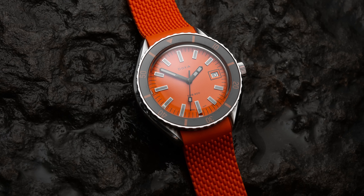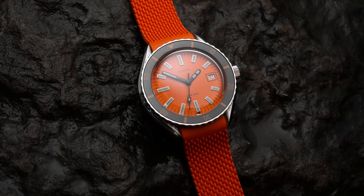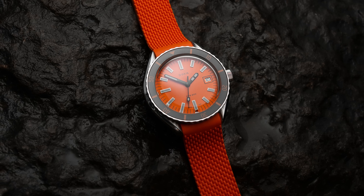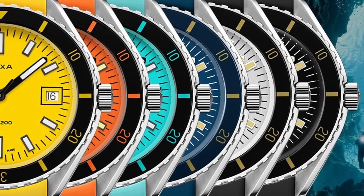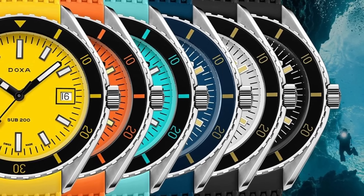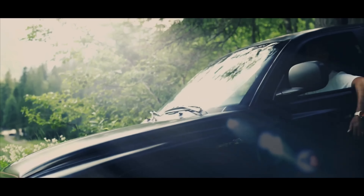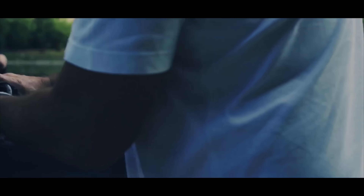Let me take you 100 metres shallower for my choice — the Doxa Sub 200 Professional. From the name you'll notice this only has 200 metres of water resistance, but you're only spending 910 pounds, which is about 1,100 US dollars. It's available in lots of fun colours, 42 millimetres across.